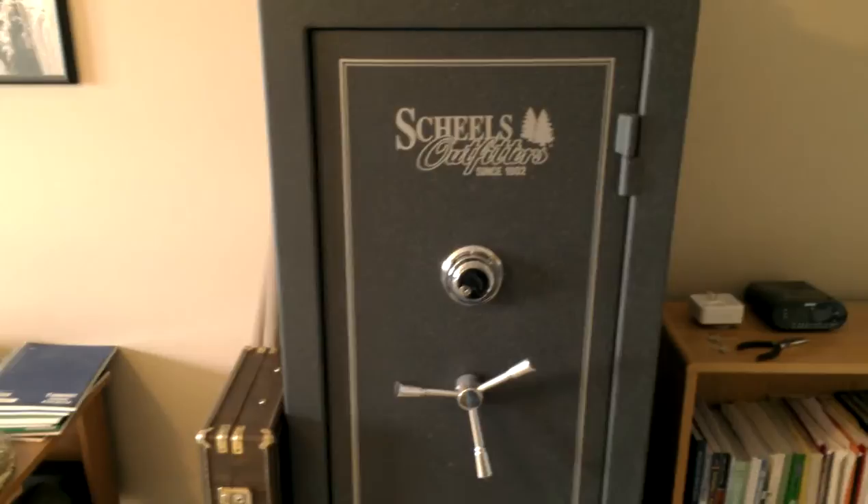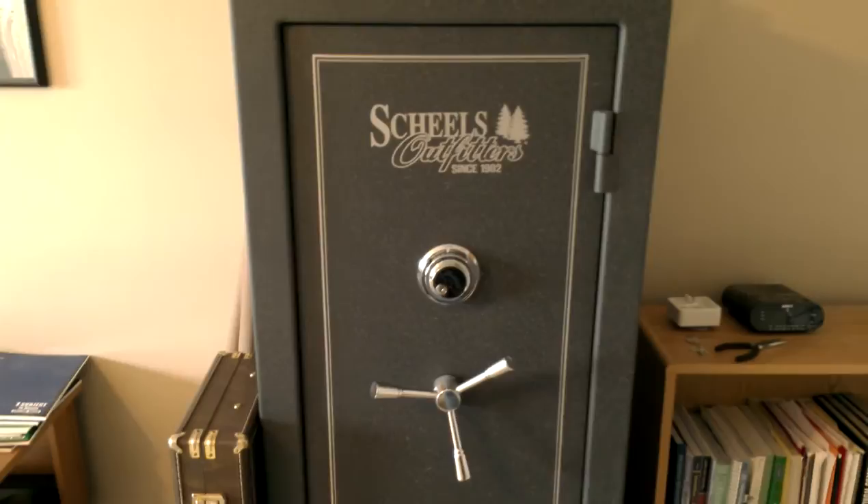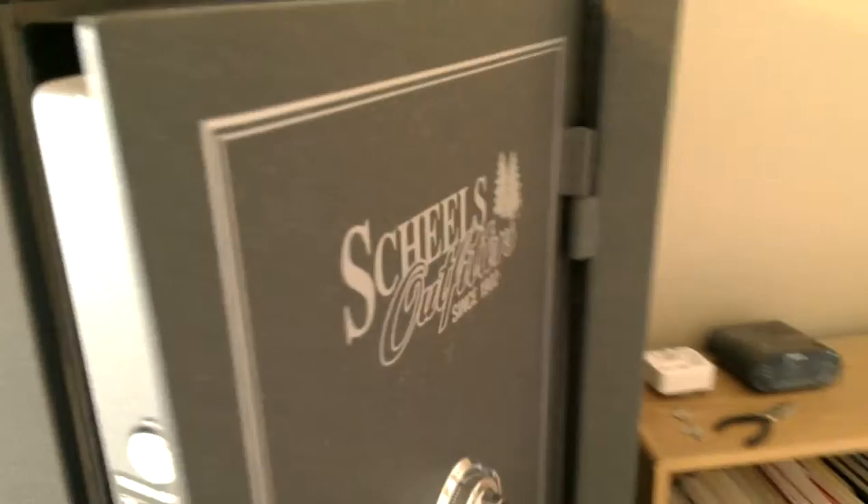Hey guys, Huskers GBR Rich here bringing you another video. Today I'm gonna do a little armory tour, or at least show you what guns I have in my safe. My last video — I'll put a link to it — I talked about trap shooting, and a lot of you seemed interested in guns, so I figured I would do something a little bit different. Let's open this bad boy up.